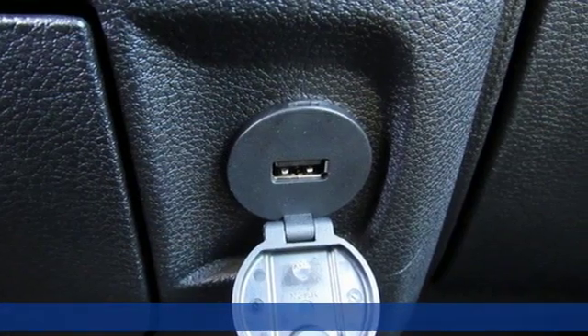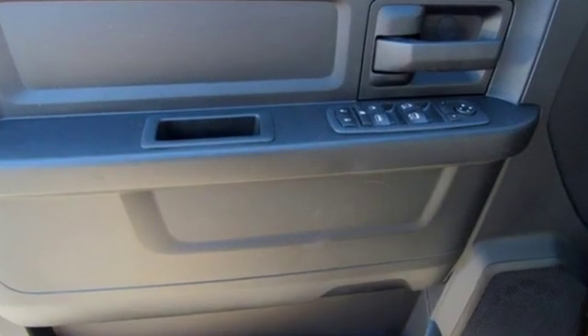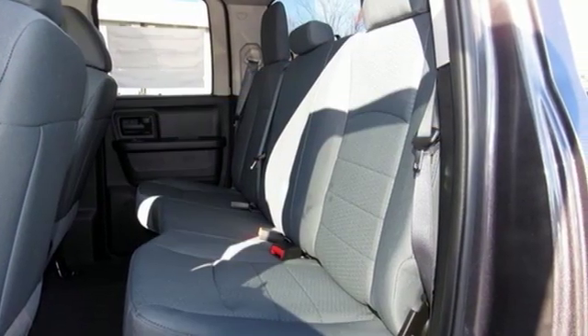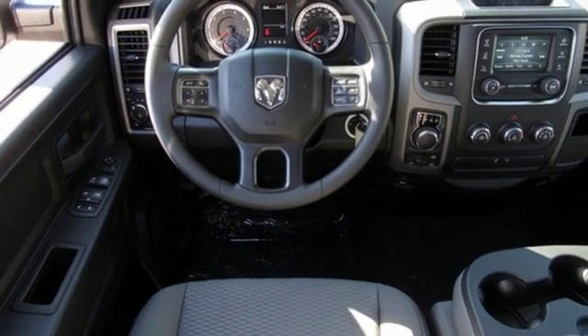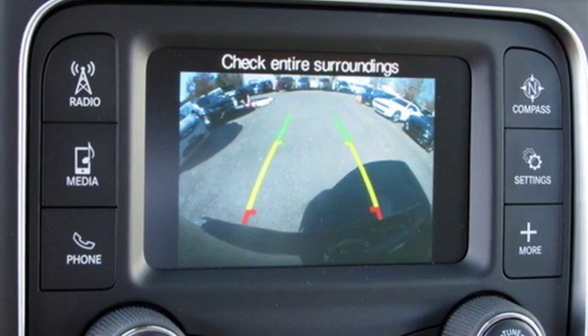V8 engine, electronic shift on the fly, automatic transmission, active grille shutters, streaming audio, wireless phone connectivity, manual tilting steering column, aluminum wheels, heavy duty shocks, auto dimming rear view mirror, and power heated mirrors. The time is now. See it for yourself today.